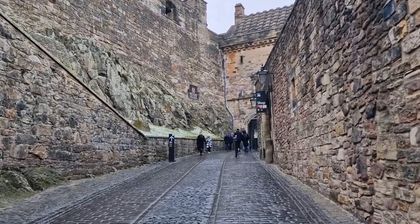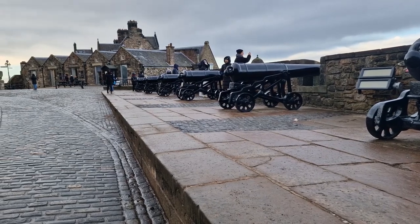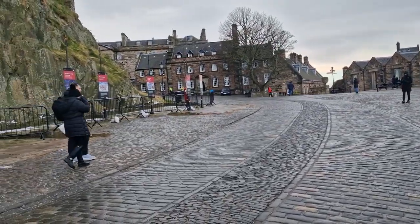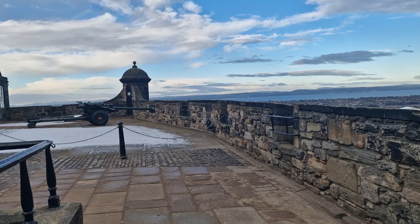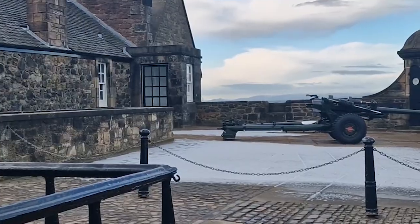We arrived just in time for the one o'clock gun. I think we got into the castle at about half twelve, so we had about half an hour to kill. We decided to try and get warm and headed into the café to get a hot chocolate, which was so nice and just gave us a chance to warm up before heading back out into the freezing cold again.